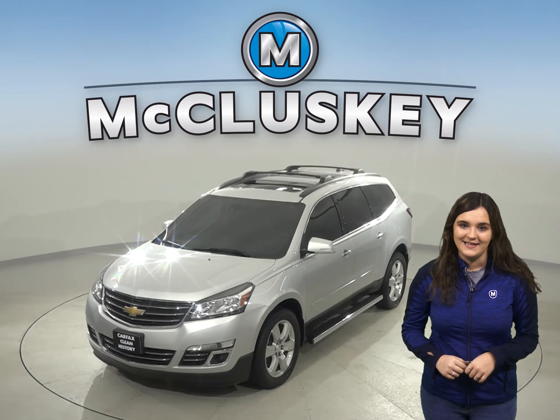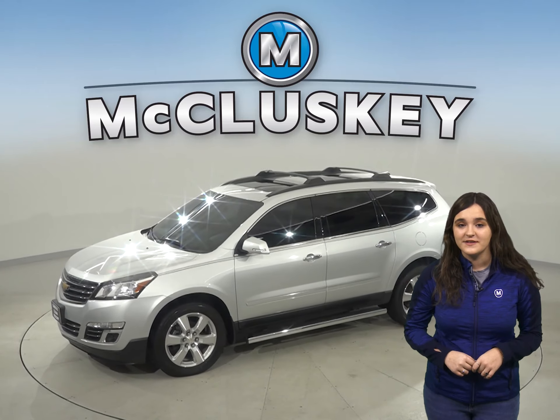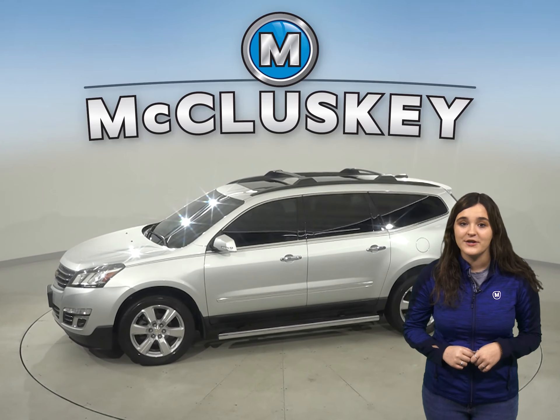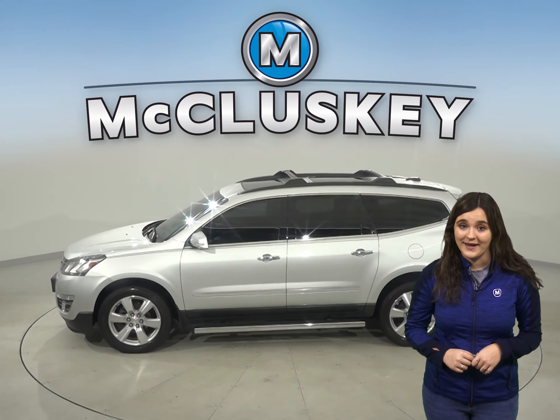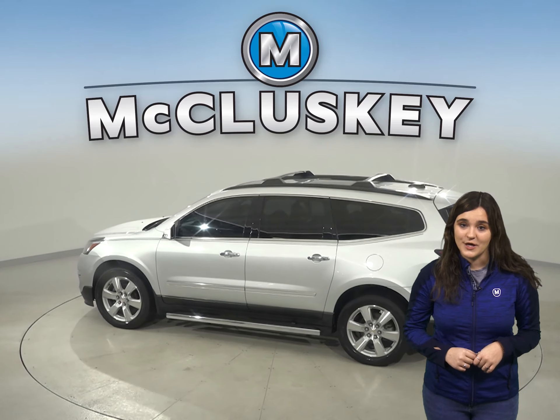Here is a 2016 Chevrolet Traverse LTZ. This Traverse is loaded with features that will make your everyday commute a simple and safe one. There are about 60,000 miles on the odometer.